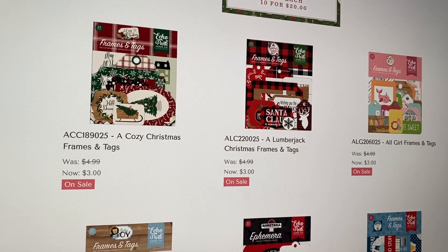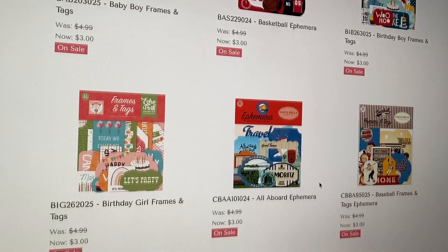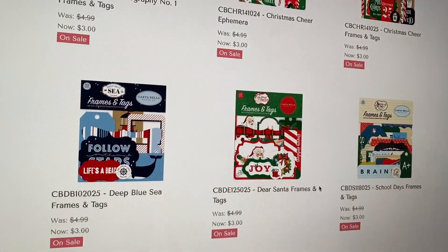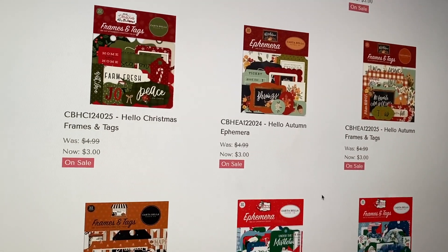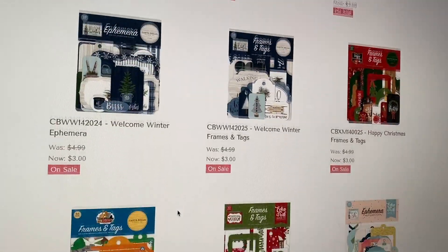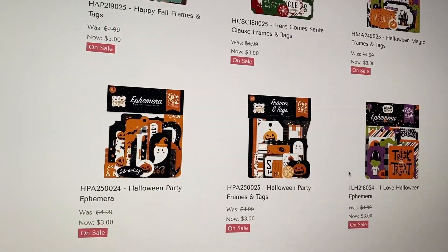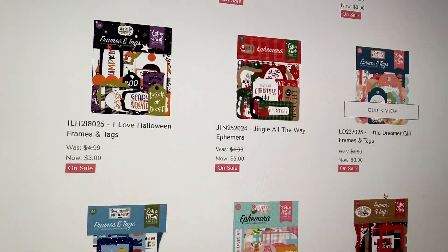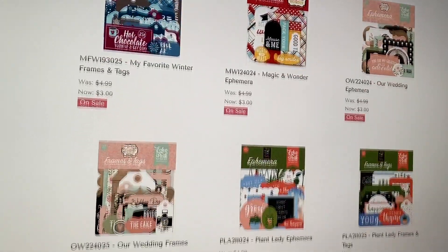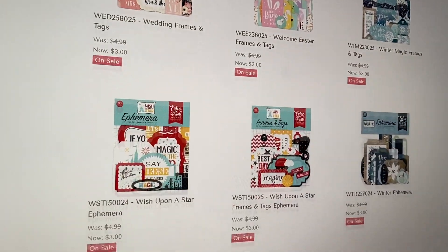Then they have ephemera. If you need some ephemera to go with a collection, they've got a lumberjack Christmas, cozy Christmas, girls, baby boy, birthday boy, basketball, all aboard, more Christmas, fall, and a Halloween one — the Halloween Market. They've got a ton of ephemera options here with three pages. On page two there's more fall and some Halloween, and on page three some more as well. There have been times where all I did was buy ephemera to go with collections, but I'm pretty stocked on ephemera — just in case you need some.